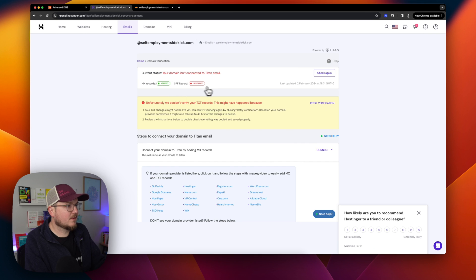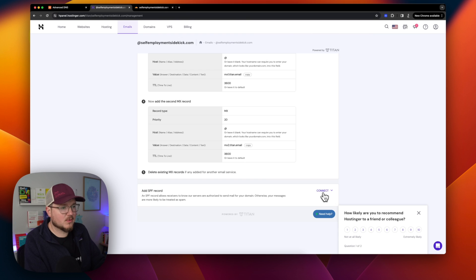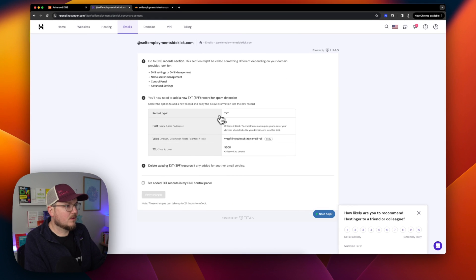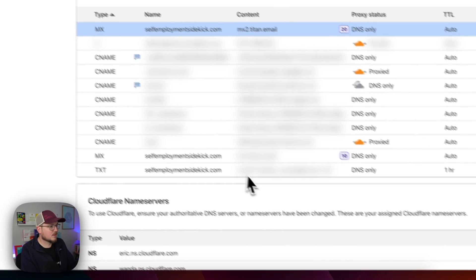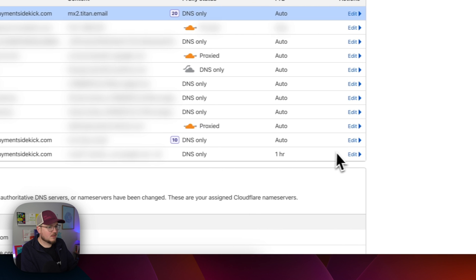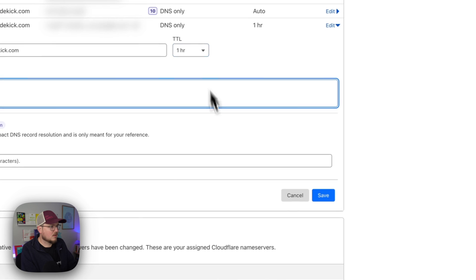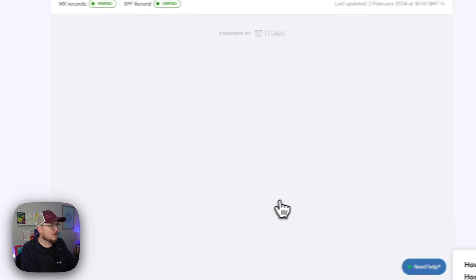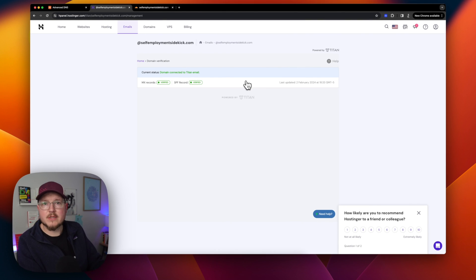MX record is verified. But I also need to add the SPF record — I missed that. I need to add a TXT record. I'll copy the SPF value from Hostinger and go back to the Cloudflare DNS records, add a TXT record, paste the value, and save. Now let's verify. And boom — domain connected to Titan email. Side quest complete.